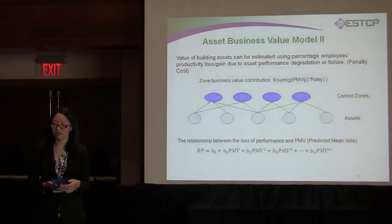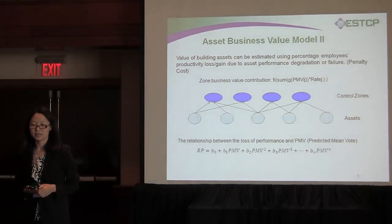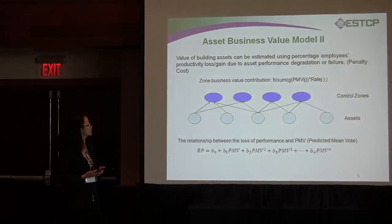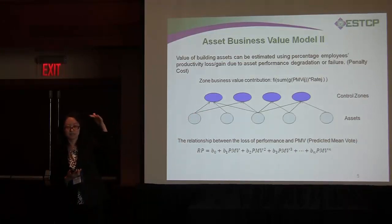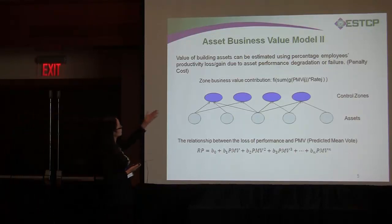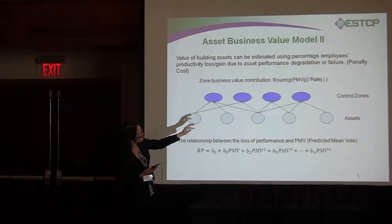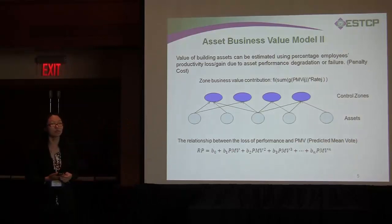Another model I feel is very important is the direct economic value of the asset, which we use later in the optimization. Basically, we want to know: if we lose some asset, or there is a failure, what kind of business value do we expect to lose? This maps to multiple assets contributing to multiple controlled zones. In building areas, this means HVAC-controlled zones with multiple occupants. The function represents loss of productivity — the summation of all occupants' lost productivity contributes to the business value loss. We call this the penalty cost when we lose the asset.